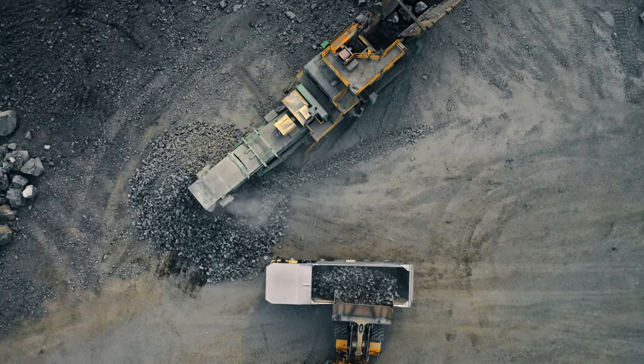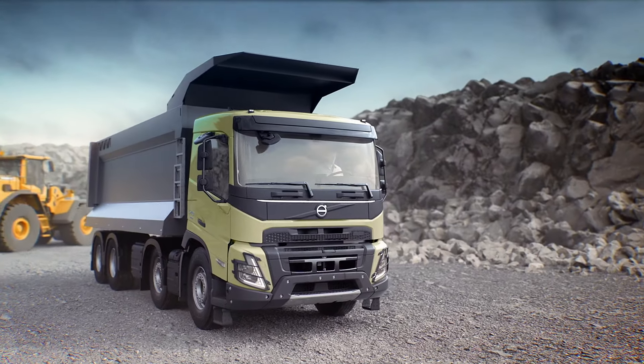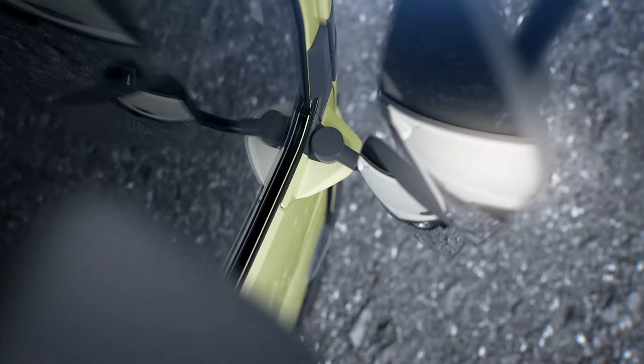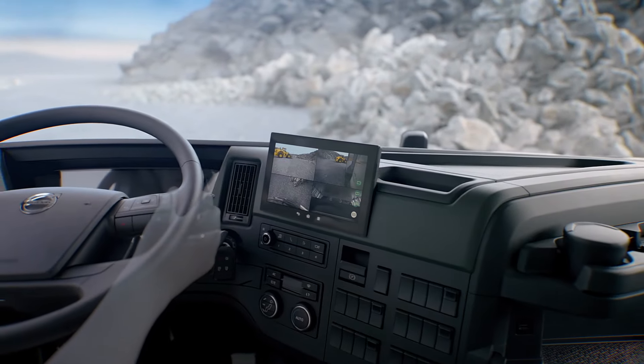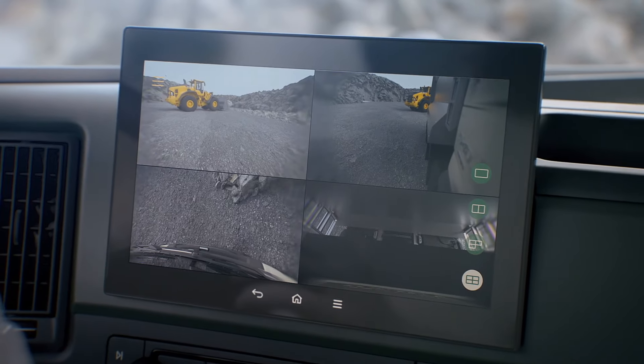Where the FMX operates, visibility is key for safety. It now has a better side view with a lowered side window line and redesigned rear view mirrors. And because visibility is so important, you can add a passenger corner camera to greatly enhance visibility along the side of the vehicle. All camera views can be displayed in the side display.